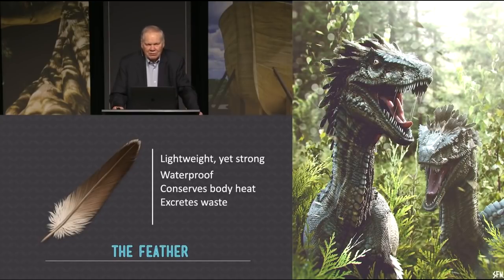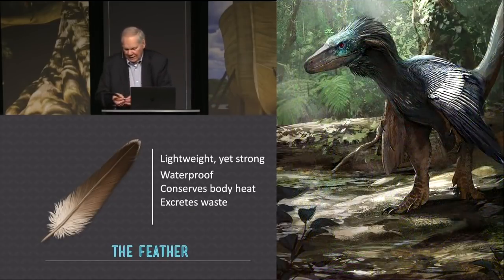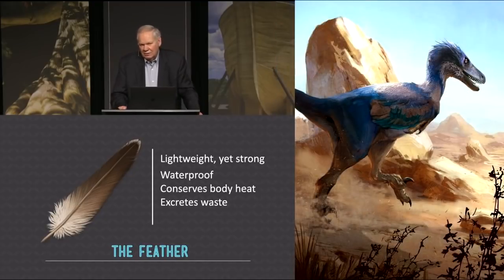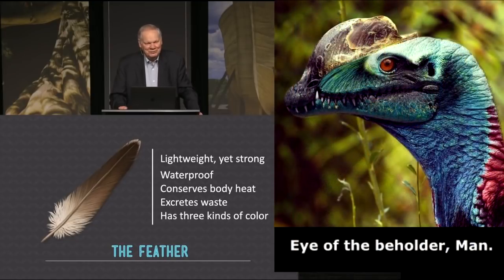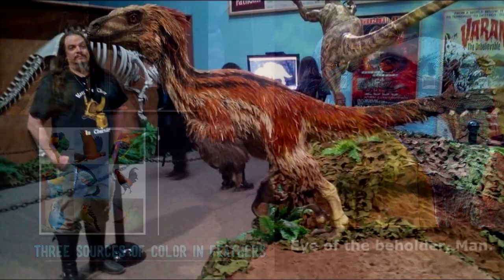Feathers excrete waste products and metabolism. Think of it — I have a feather here. It's a wing feather, a primary. The feather's growing out of the skin, but it's never coming back in again. So if you have anything you want to get rid of, throw it in the feather — it goes out and that's the end of it. It happens that even the color of some birds is a result of waste products that the bird puts in the feather. In fact, there are three kinds of color in a bird. Is there anything quite as beautiful as birds when it comes to color and form? Let's look at those three sources of color.